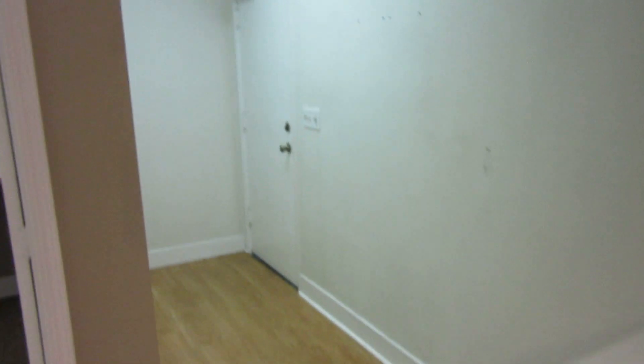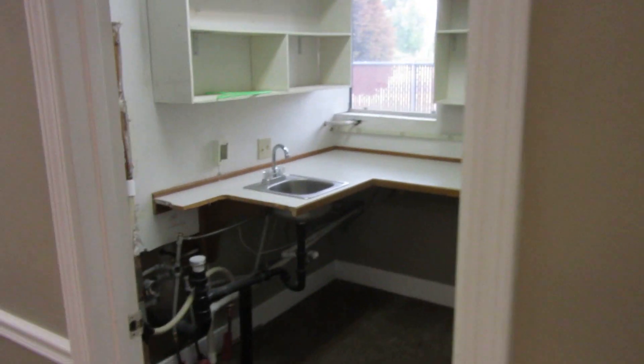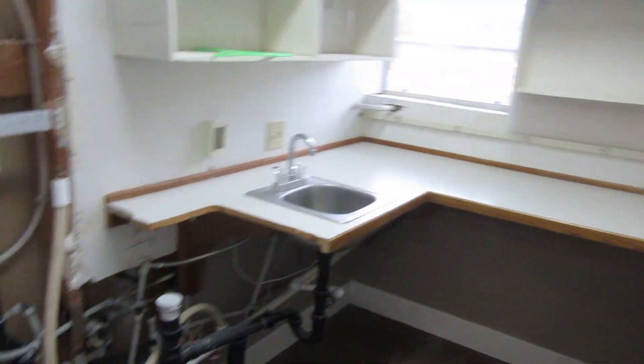A little room — used to be a dentist — another suite. And there's like a sink, kitchenette area. The back door, and this is another sink.